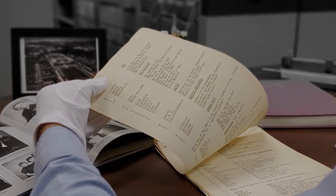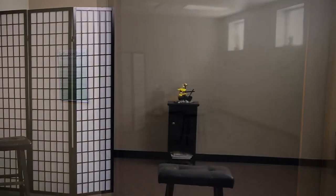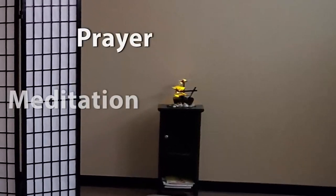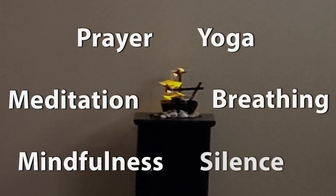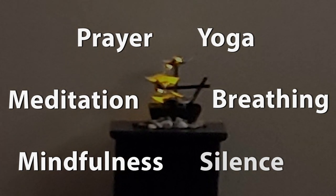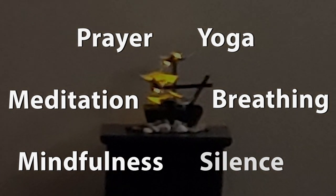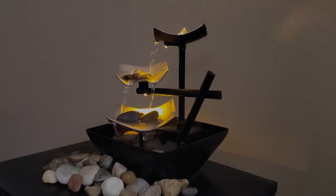We recognize the stress and pressure often associated with high caliber learning and scholarship. The reflection room invites all to recalibrate through the practice of prayer, meditation, mindfulness, yoga, breathing, or silence. Research confirms the association between those modalities and increased productivity, improving psychological well-being, and reducing stress and burnout. We cultivate a quiet space that optimizes the potential for renewal in a respectful and non-sectarian setting.